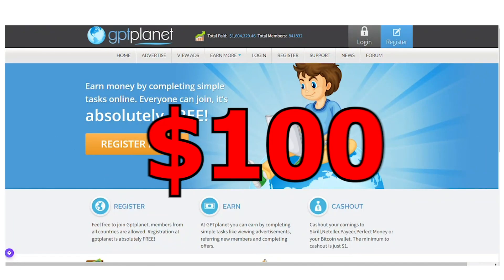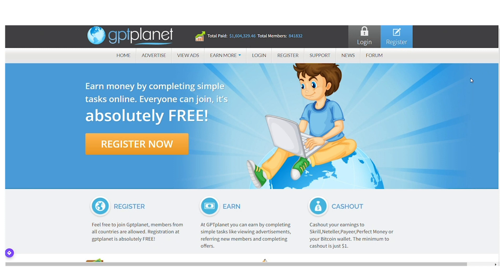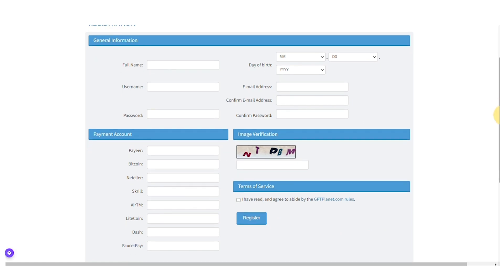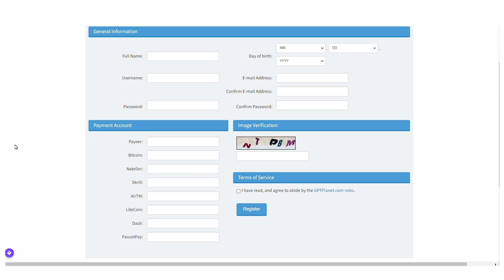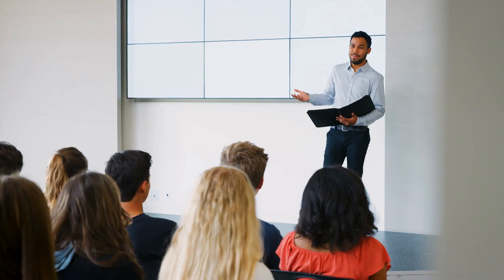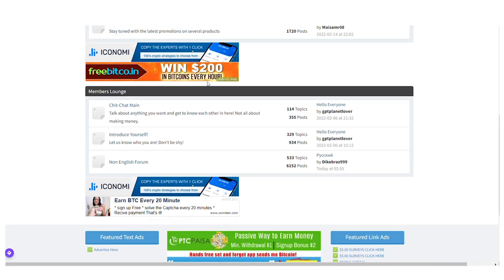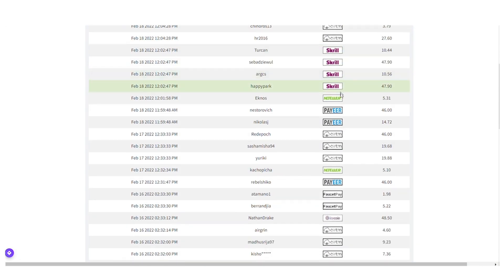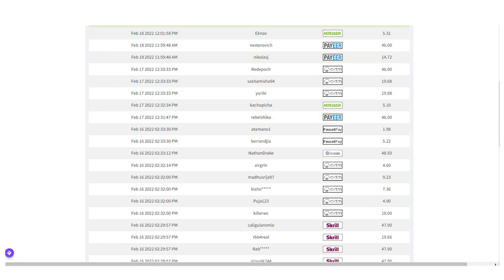As a bonus, you can earn $100 by referring others to this website. To do so, go to gptplanet.com/forum and click on the register button. You'll be taken to a page where you can enter your username, password, date of birth, email confirmation, and all of your payment accounts such as PayPal and Bitcoin. If you want to get paid on PayPal, you can register for a PayPal account and receive your money there as well. Once you've finished everything, just click on the blue register button. After registration, you can get access to the forum where you can share different posts and find payment proof from people, and also share your links — for example, in the introduce yourself section.